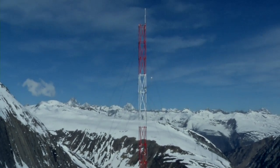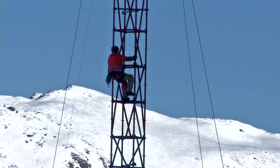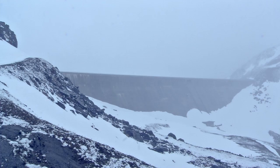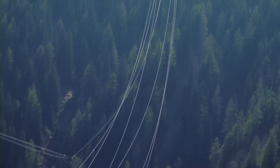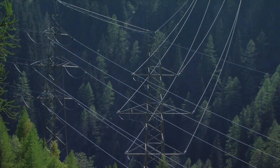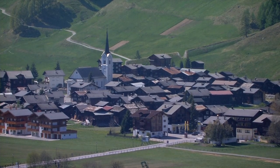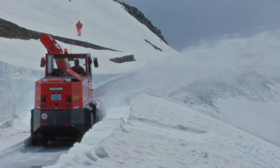Swiss Winds is specialized in the construction of wind turbines in the Alps. The company handles every stage of the entire project, from the very first wind measurements all the way to the turnkey delivery of the wind power plant. Swiss Winds always chooses locations close to existing electrical infrastructures and hydro dams, allowing for a medium term combination of wind energy and hydroelectric power.